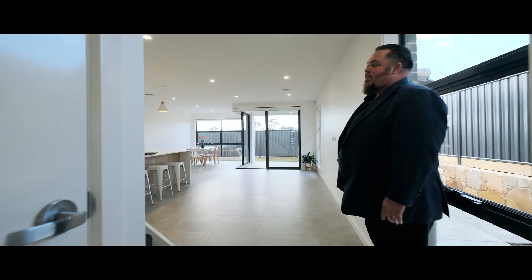Now to the heart of the home. Come and check out this beautiful big living space. Absolutely gorgeous.